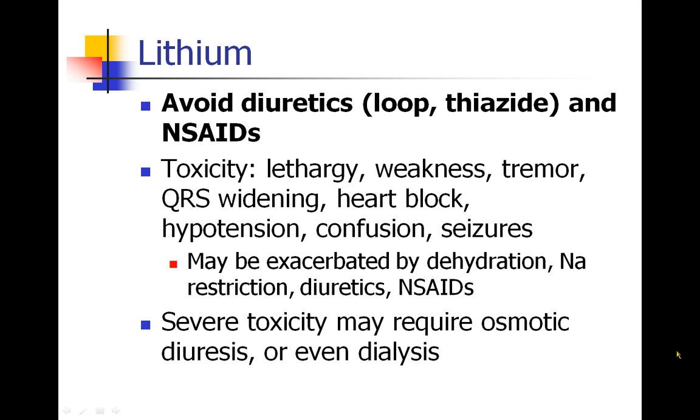The diuretics can alter lithium levels. And NSAIDs, which decrease blood flow to the kidney, can also alter lithium levels. When patients develop toxic levels of lithium in their body, they can be lethargic or weak. They can have a tremor and start to have cardiac arrhythmias, eventually leading to hypotension, confusion, and even seizures. When patients are dehydrated, sodium restricted, or given diuretics or NSAIDs, this could be exacerbated. If it gets bad enough, these patients may need to be diuretized with an osmotic diuretic, which will unload lithium, or even dialysis in severe cases.